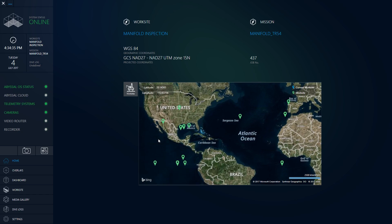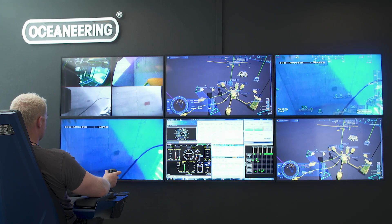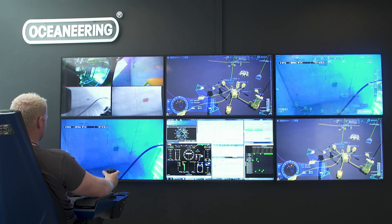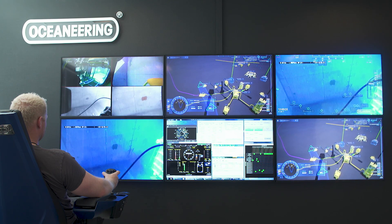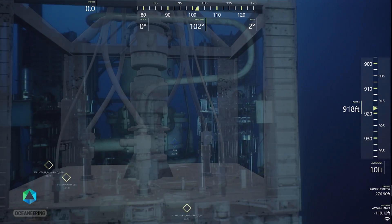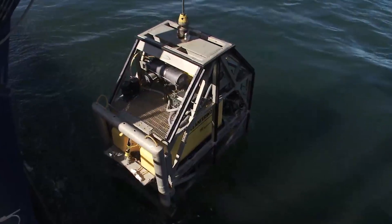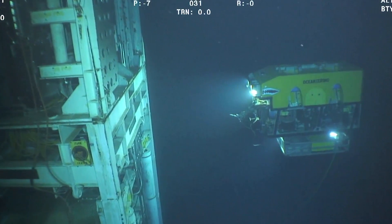Being able to control that ROV remotely from onshore allows us to call in experts from different regions without having to bring them offshore. Offshore, you're limited — you can only do so many phone calls, and there's only so much bandwidth that can be used from onshore. You can almost bring 10 people into a room to work a single problem that traditionally was handled by just one ROV pilot flying the system. One operation can cost $1.5 million per day.